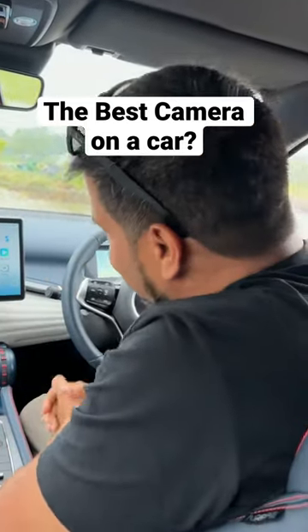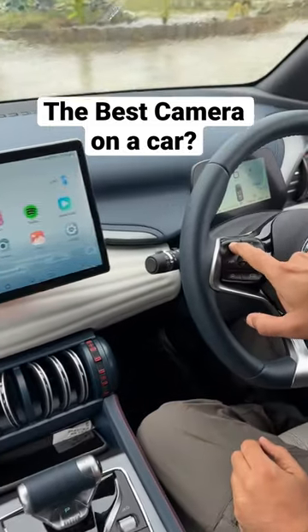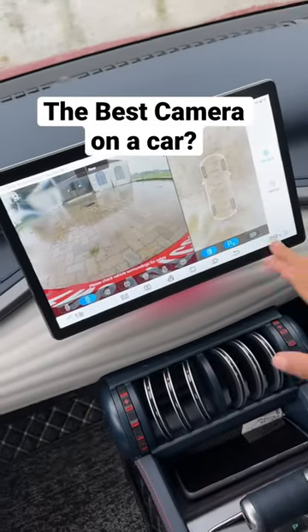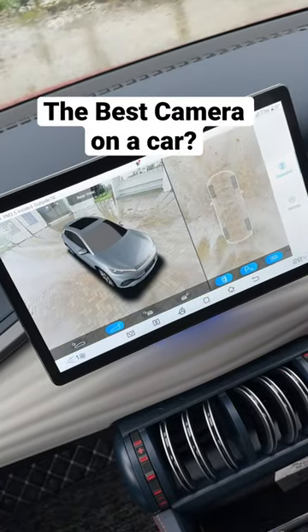Let's have a look at the fabulous 360-degree camera of the BYD ETO3. You can initiate it using this button here, and in the 3D mode you have a fantastic projection — very high-res — and it works even when the car is moving.